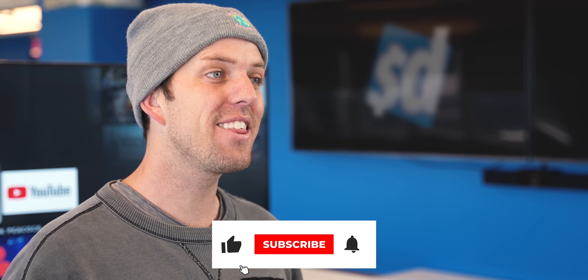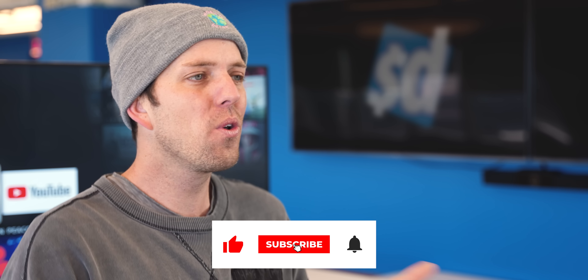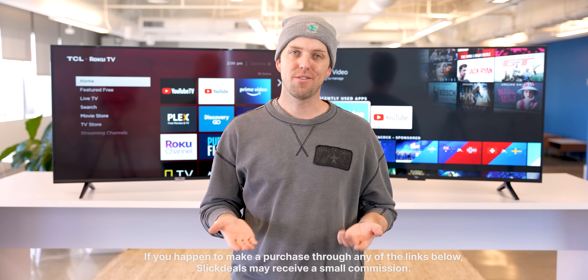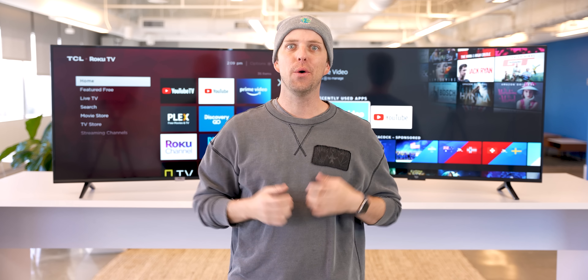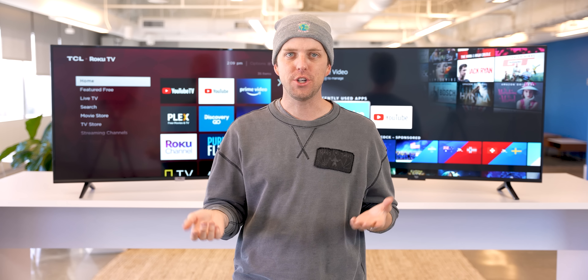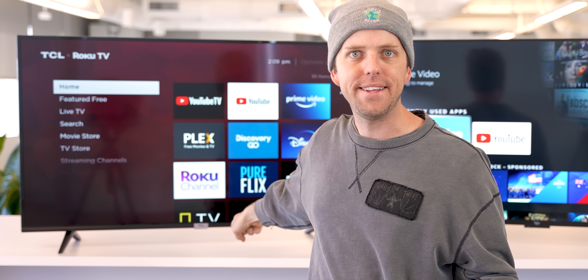Tell us in the comments what you think is the best feature for each TV, or let us know if you're stuck between buying these two and need advice. And if you happen to make a purchase with one of our links, Slick Deals may receive a small commission. Now let's start with design. When you look at a TV your eye should draw away from the bezel and into the video, so this brings up my first question.